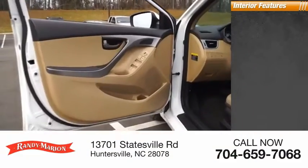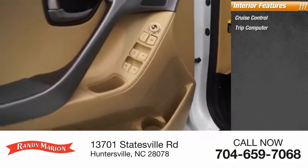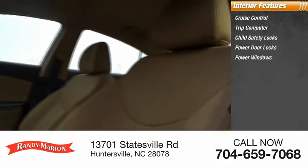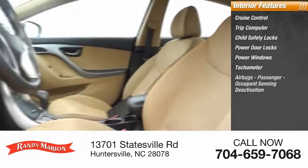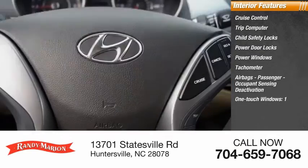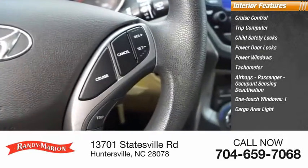Inside you'll find Cruise Control, Trip Computer, Child Safety Locks, Power Door Locks, Power Windows, Tachometer, Airbags, Passenger Occupant Sensing Deactivation, One-Touch Windows, One Cargo Area Light, and Trip Odometer.